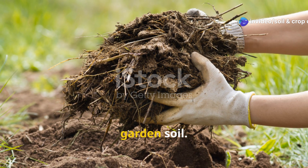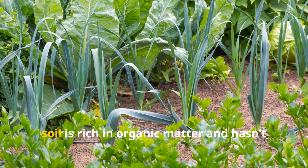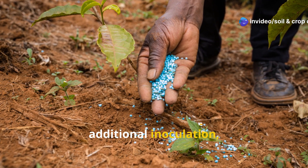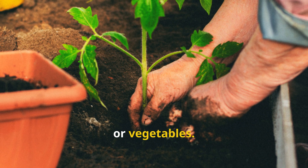How to introduce mycorrhizae to your garden soil. The good news is, your garden may already have some native mycorrhizae present, especially if your soil is rich in organic matter and hasn't been heavily disturbed. But even healthy gardens can benefit from additional inoculation, especially if you're starting new beds, working with compacted or depleted soil, or planting trees, shrubs, or vegetables.